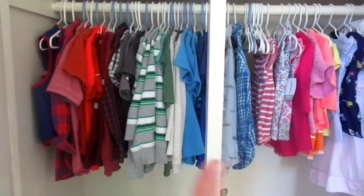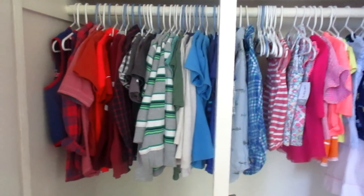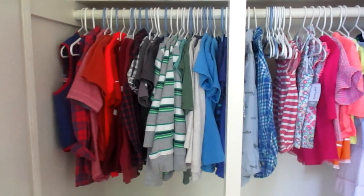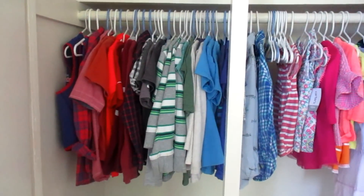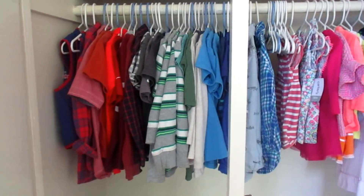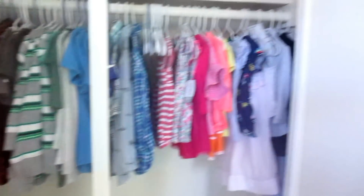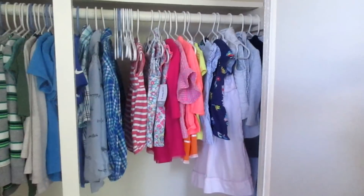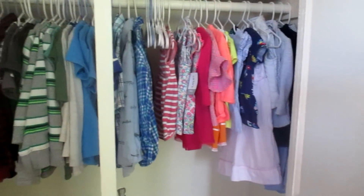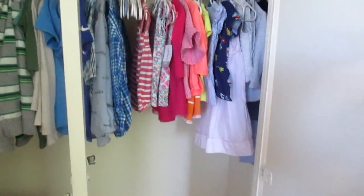These are all of my boys' hanging clothes. The only thing this doesn't include is some white undershirts, their pants, shorts, pajamas, underwear, and socks — but all of their tops are here. And this is for all seasons, so I don't have seasonal wardrobes. We do live in California, but I don't separate more long sleeves or more short sleeves — this is just what they have. Lucy does have more coming in the mail, and there's one little laundry load in the dryer, but you get the gist.